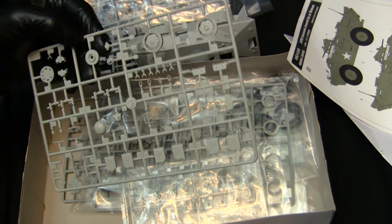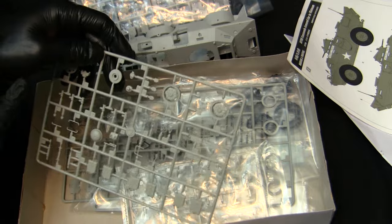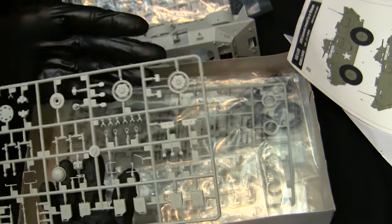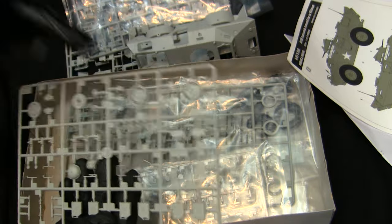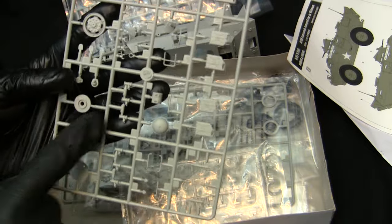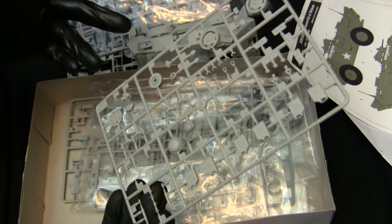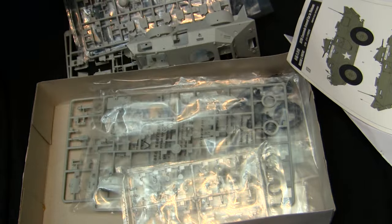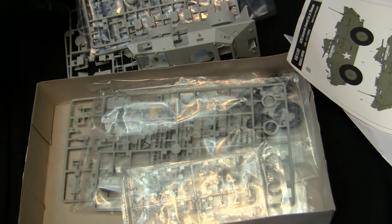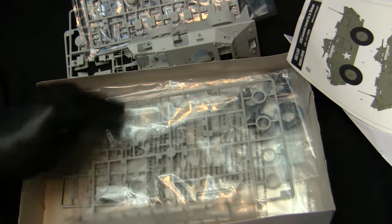There are some spare parts found in this model because some components are intended for use on the V150. For the XM-706 there are dedicated parts just for that vehicle, so you'll have extra components like extra rims for the later variant as well as extra armament — German-pattern smoke grenade launchers and even some FN MAG MGs. The machine guns are very nicely rendered, but these will be left in the spare parts bin, though they did come in handy on a few other builds.